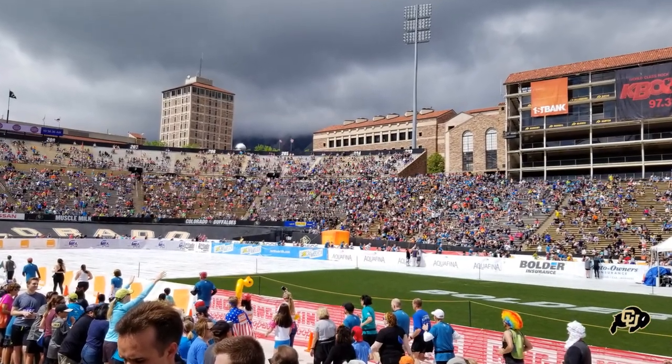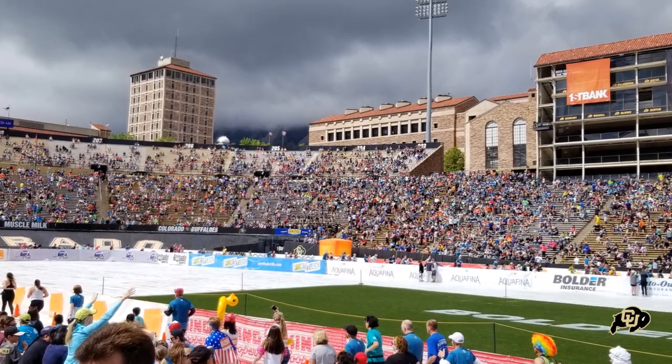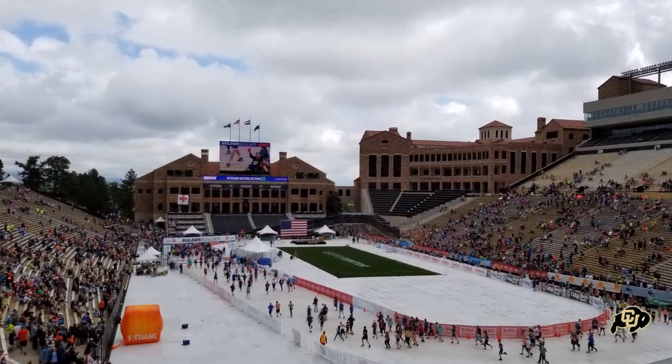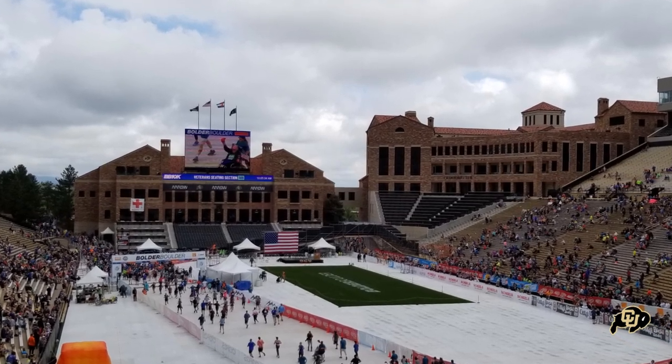Folsom Field currently has a capacity of 50,183. It opened back in 1924 and had a capacity of 26,000 when it opened. When the stadium opened, it was built into the shape of a horseshoe and it still has that horseshoe shape today.